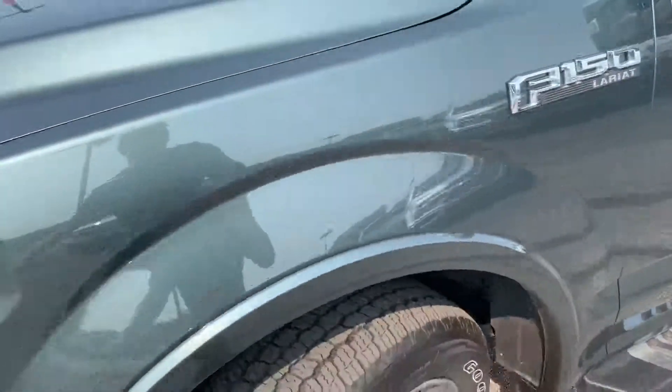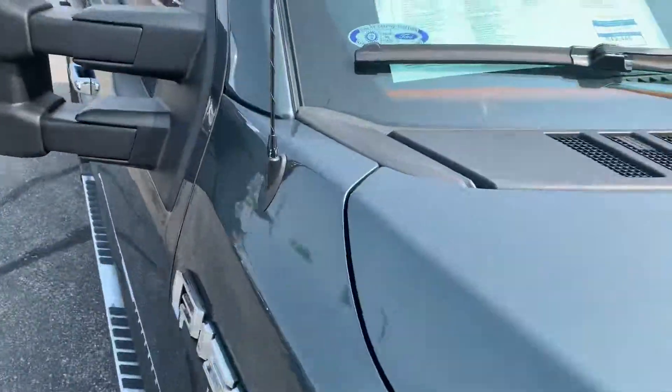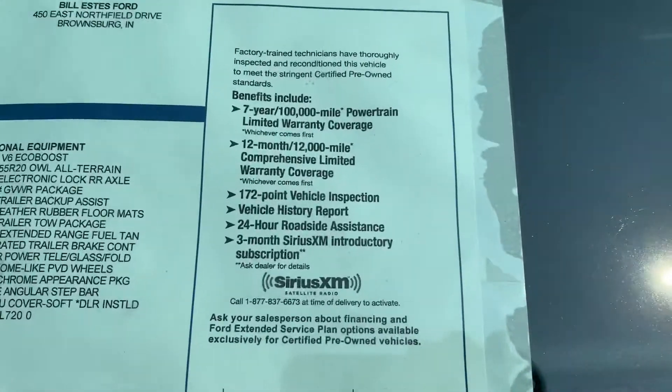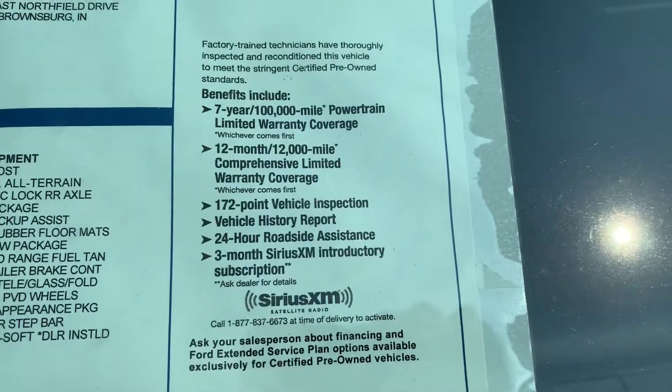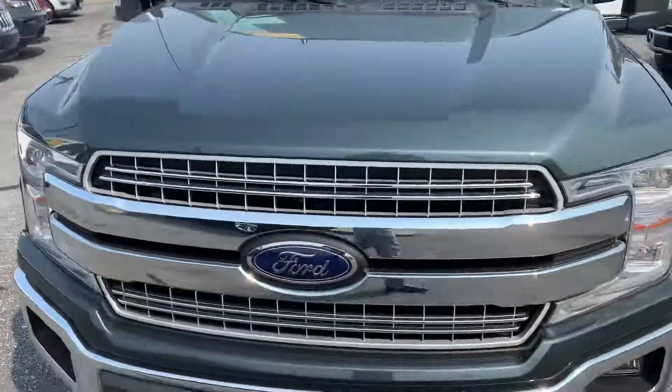Now, one more thing — this truck is Ford Certified Pre-Owned, and I will show the sticker here with all the really nice benefits that come with the Ford Certification. And that is the 2018 Ford F-150.